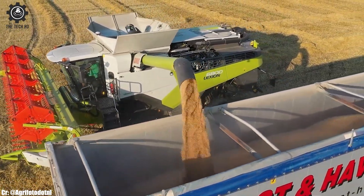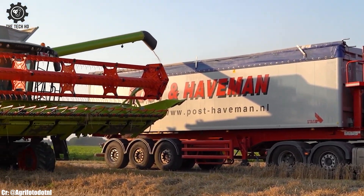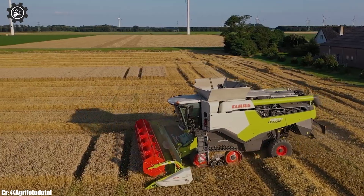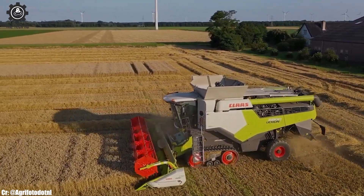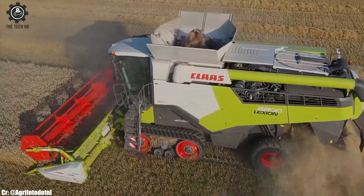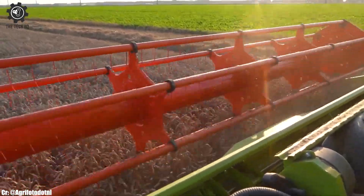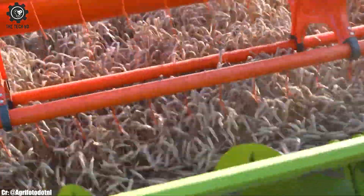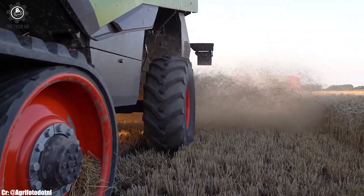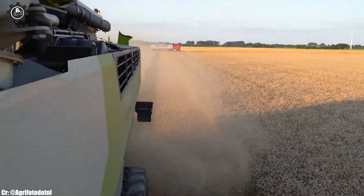The Lektion 6800's advanced technology and automation features, such as SEMO's Auto Combine, optimize machine settings for maximum efficiency. Its innovative grain handling system and large grain tank capacity enable continuous harvesting without frequent unloading breaks. Farmers benefit from reduced fuel consumption and lower operational costs, making the new Klaus Lektion 6800 a cost-effective choice for modern harvesting operations, supporting farmers in achieving exceptional results in grain harvesting.